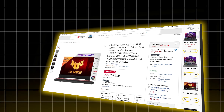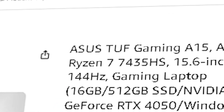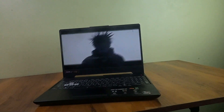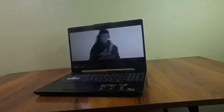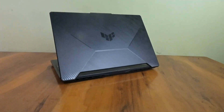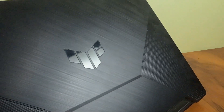Next, the Asus TUF Gaming A15 at ₹84,990. You get a Ryzen 7 7735HS, RTX 4050, and 16 GB of DDR5 RAM. It's similar to the Nitro but with a tougher build — more durable and slightly better thermal handling. Perfect for students who plan on running vector databases, testing AutoGPT, or juggling multiple AI tools without hitting issues.